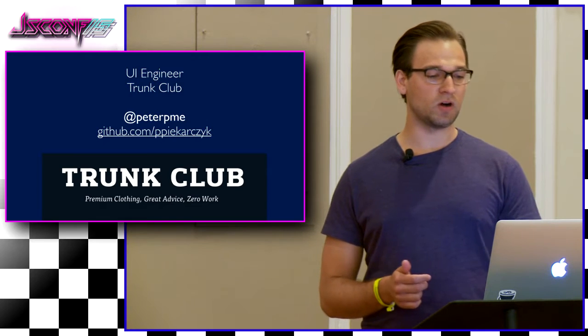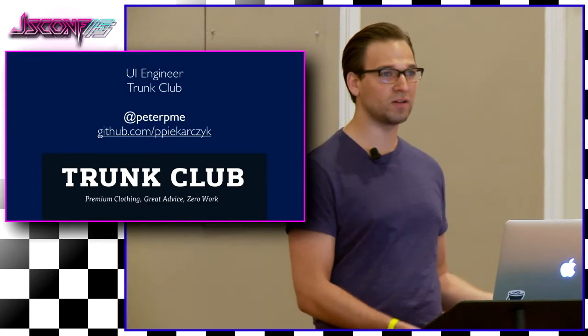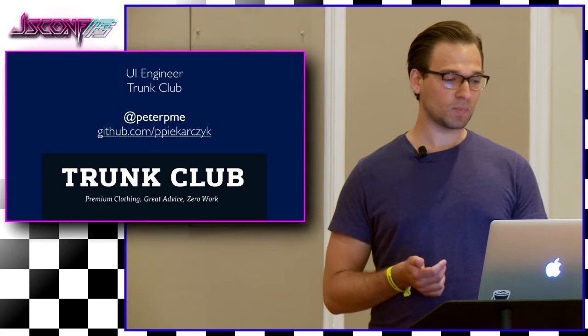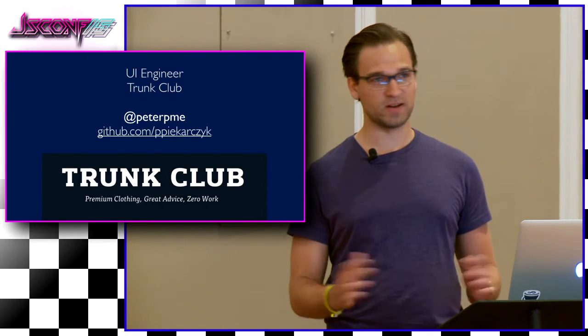The cool part is we build all our internal tools from the ground up — everything from our catalog, to the warehouse, to all of our internal tools. It's great. And it's cool working with physical products, too. We're located in Chicago, and if you're ever around, feel free to stop by. We're very nice people.